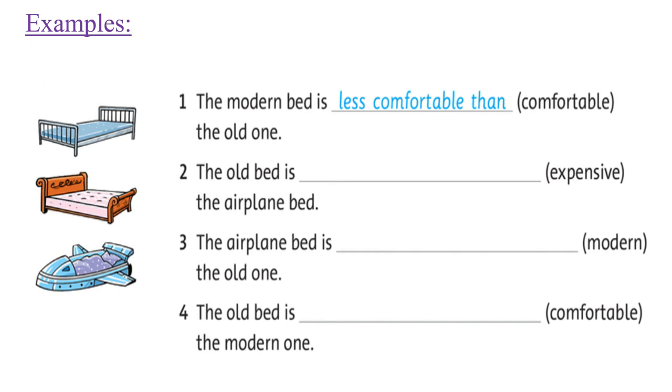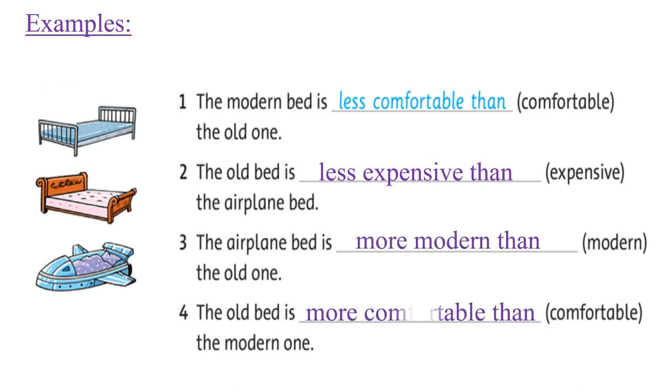Example — in your textbook, number one: the modern bed is less comfortable than the old one. Number two: the old bed is expensive — the airplane bed. So what do you write here? Less expensive than. Good job. And how about number three and number four? It's slightly more modern, or more comfortable than.